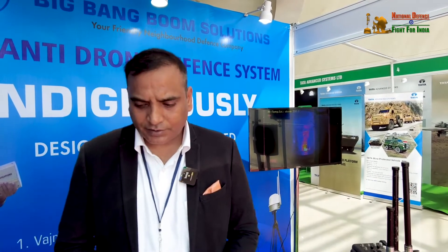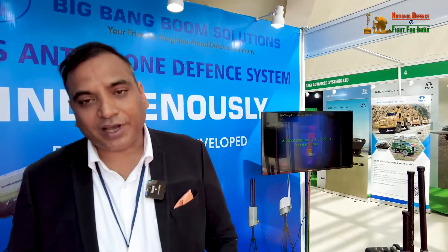Both drones have strong export potential. We are exploring international markets and in talks with multiple countries. We are also showcasing at this event for international clients. We are a four-year-old company, gradually learning and entering the international market.